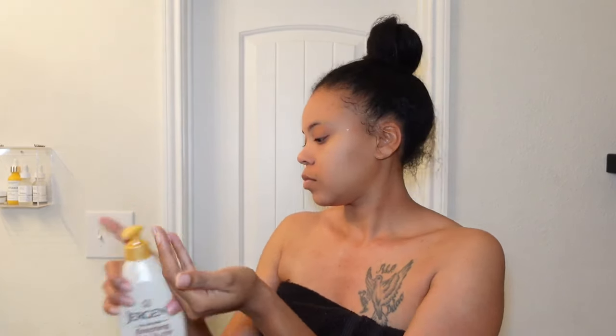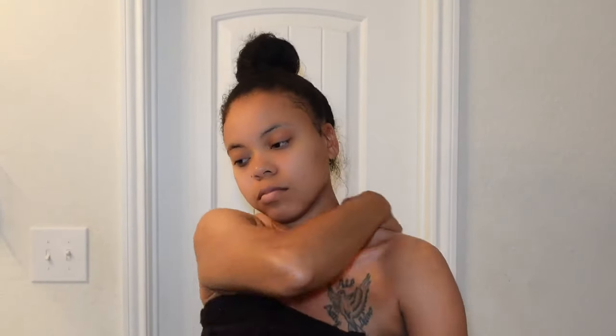After my shower I do moisturize my body. I am not a big advocate for lotion just because of the way it makes my body feel, but now that I'm getting older I've just had to face the fact that I have to use lotion if I don't want wrinkles and ruined skin. So I'm just taking some Lubriderm and lotioning my body.